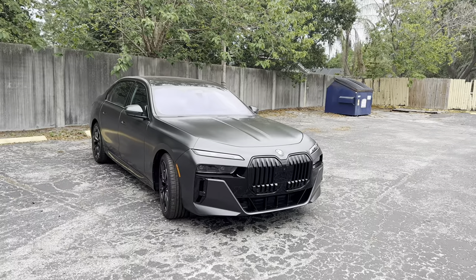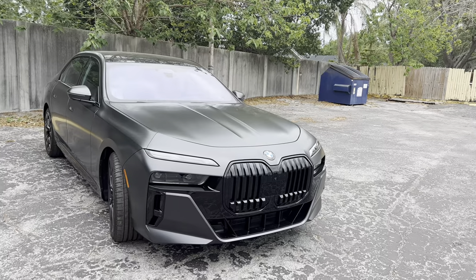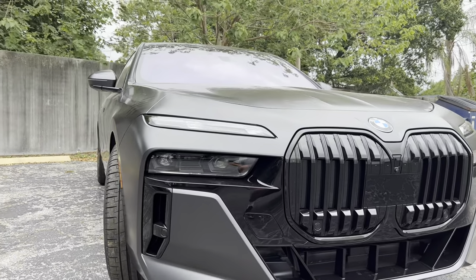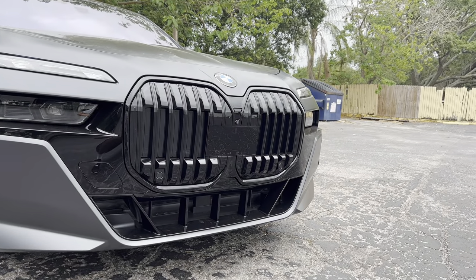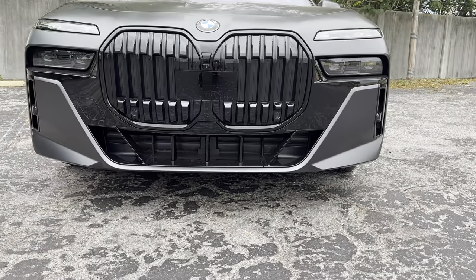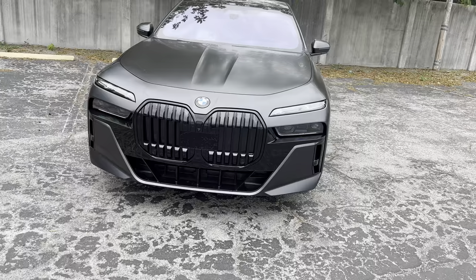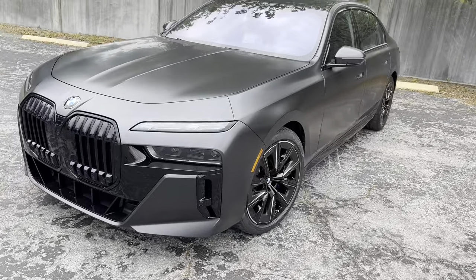Up front you notice the bold new redesigned styling and this really aggressive matte gray paint. We have two tiers of headlights — the top tier is daytime running strips, the bottom tier features dual BMW laser LED projectors. There's full front parking sensing, a forward-facing camera, and a panel housing the advanced safety features. Active shutters below for the intercooler and radiator, plus functional airflow in both corners. The front styling is a mixed opinion but personally I like it — it's a more modern look for the 2023 7 Series.